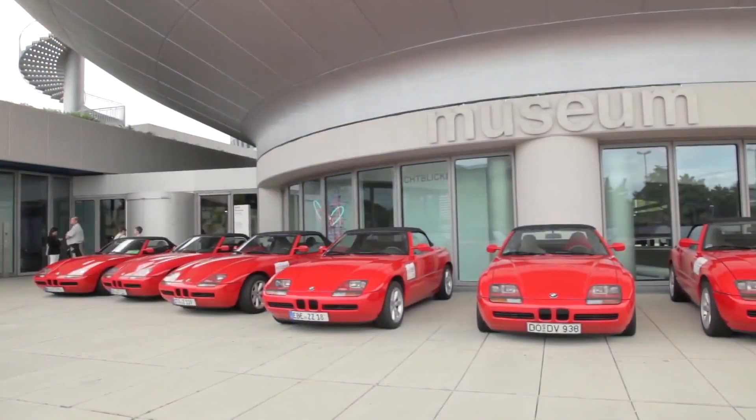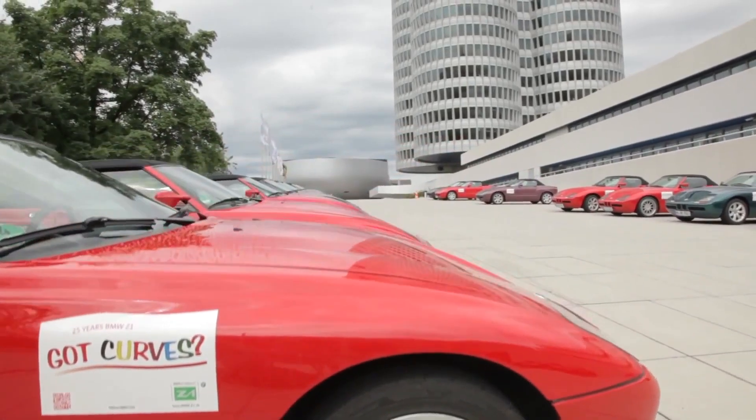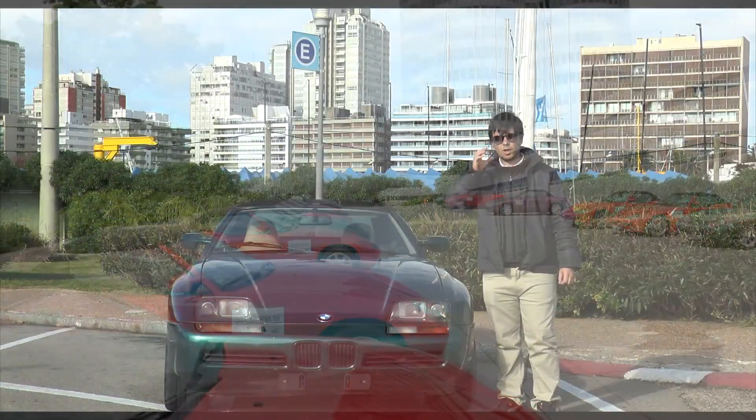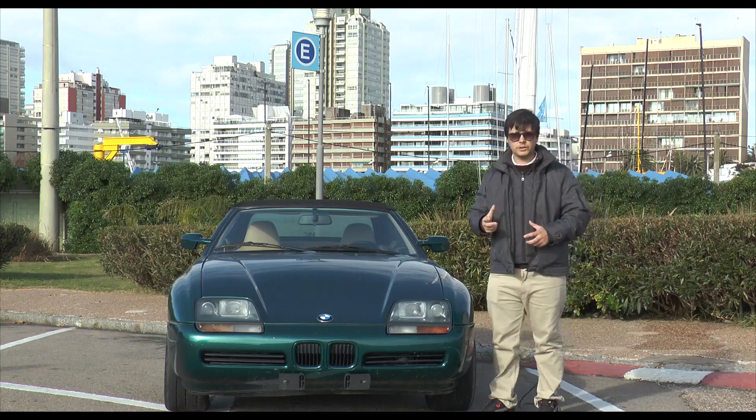Until finally, in 1987, this car was presented at the Frankfurt Motor Show and it showed brutal interest. It was an innovative car that other brands didn't have, and it returned to the power of the roadster concept.